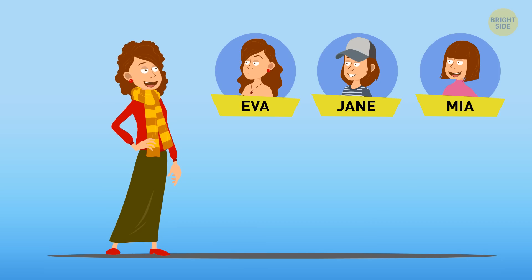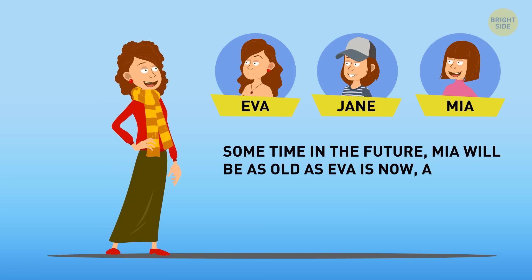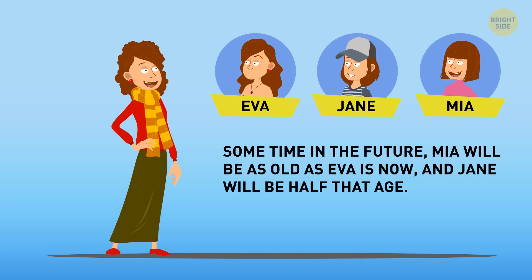Let's rephrase it. Sometime in the future, Mia will be as old as Ava is now, and Jane will be half that age. So obviously, Ava is the oldest and Jane is the youngest.